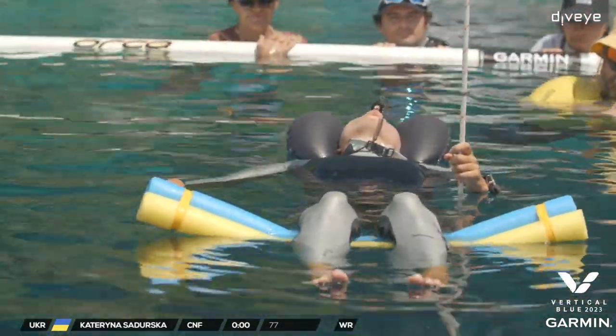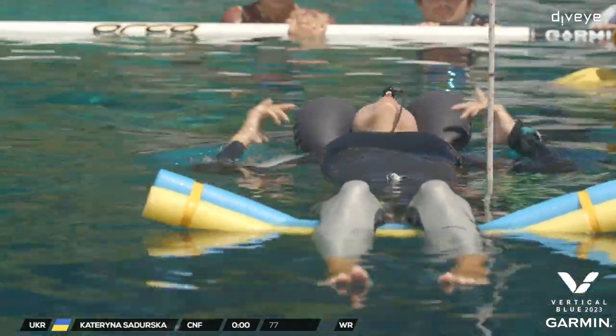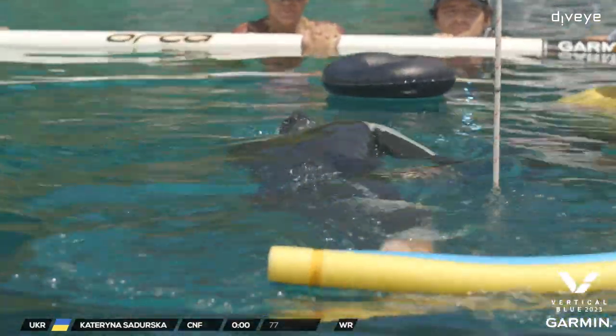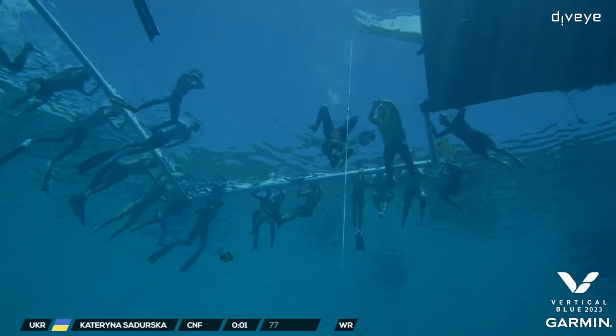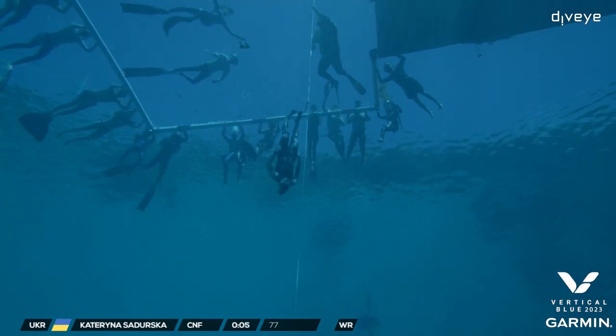She's very relaxed. Three, four, five, six, seven, eight, nine, ten — over she goes, and down she goes. Beautiful conditions for her.